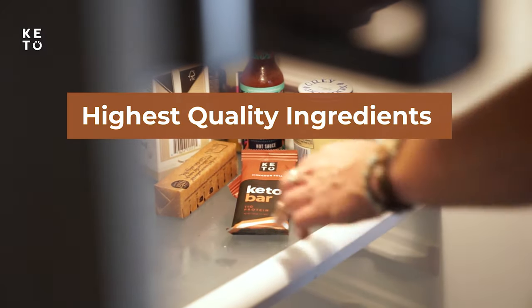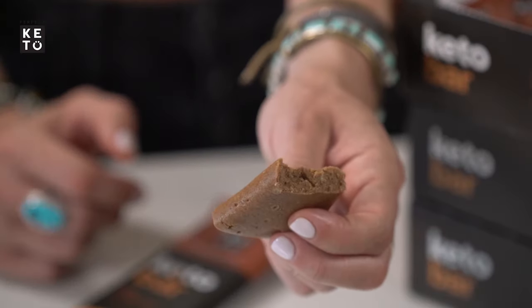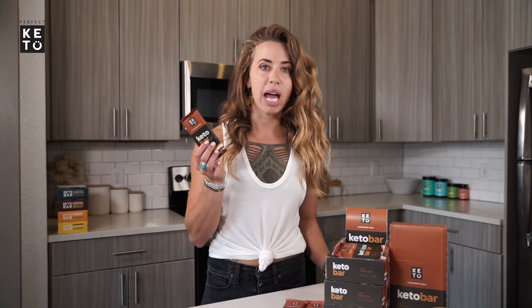Organic almond butter, grass-fed collagen, organic cashews — all ingredients that I trust. Even though I'm fat adapted, I get hungry between meals, and sometimes my sweet tooth comes a calling. That's when I grab a Perfect Keto Bar.